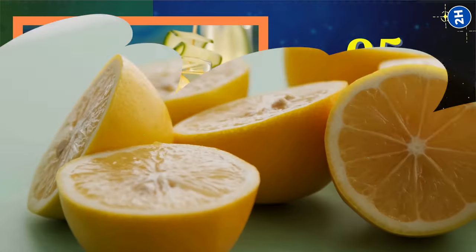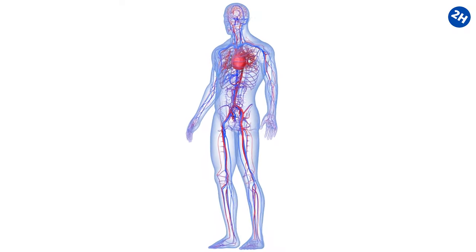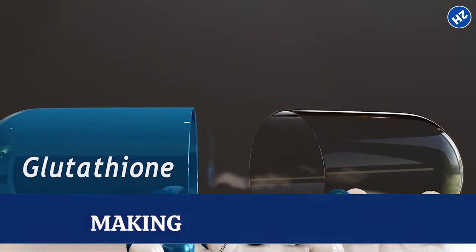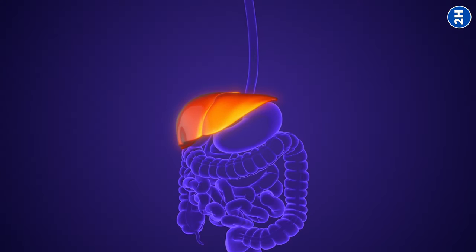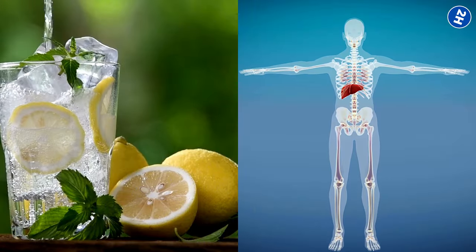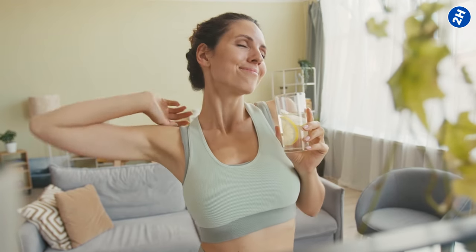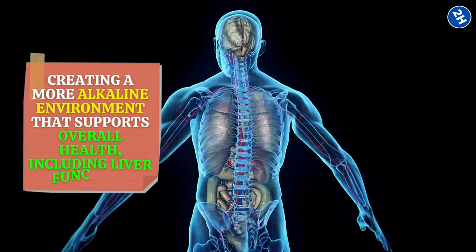Number 5: Lemon Water. Lemons are packed with vitamin C, which helps your liver produce glutathione — basically your body's own detox superhero. Glutathione targets and neutralizes harmful toxins, making them easier for your body to flush out. Lemons also contain flavonoids, which protect your liver cells from damage caused by things like pollution, processed foods, and even stress. Lemon water also aids in alkalizing your body: despite their acidic taste, lemons actually have an alkalizing effect once metabolized, helping balance pH levels and supporting overall liver function.